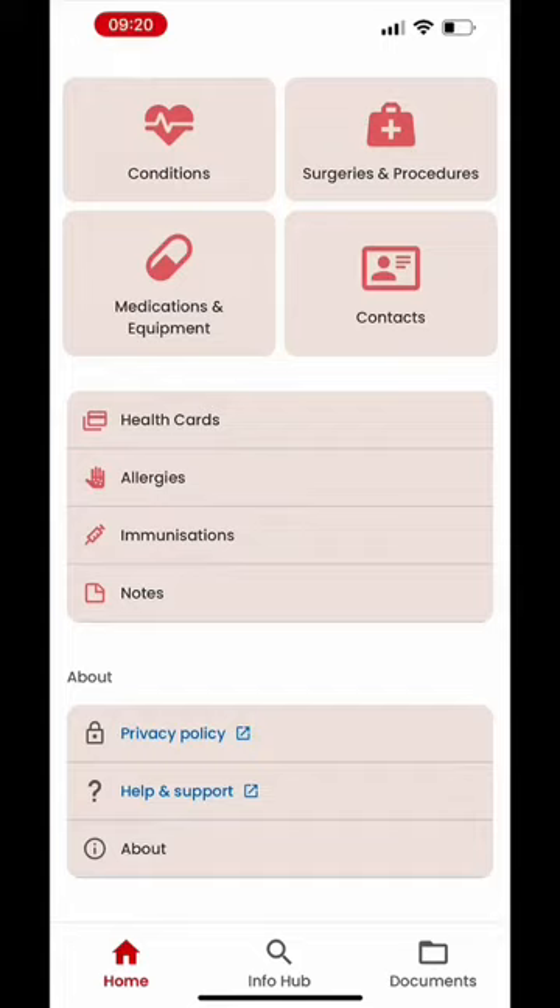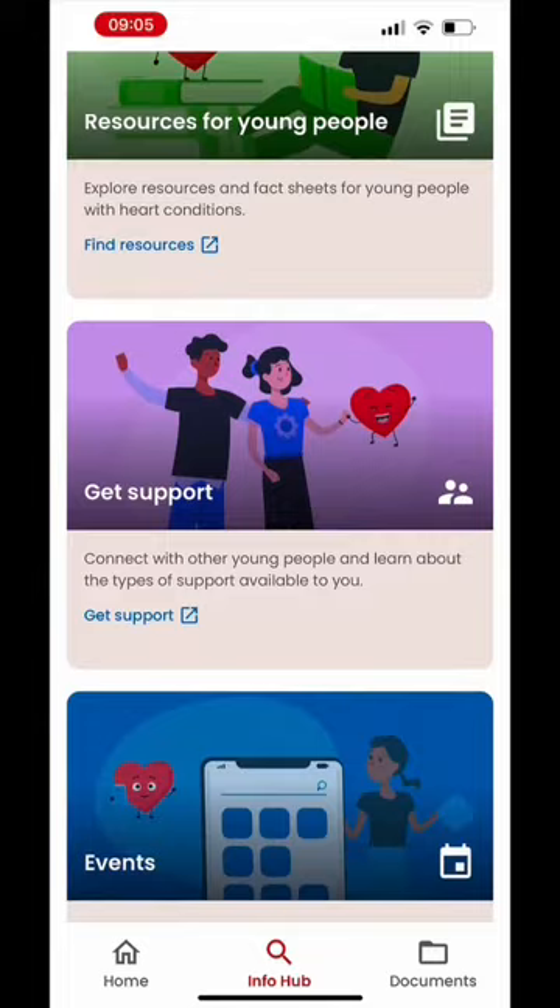InfoHub gives you access to many resources such as information about your condition, what happens during transition, and support services and peer networks in the community.